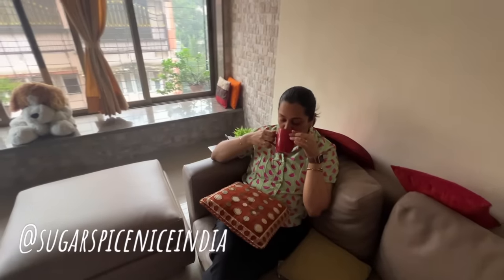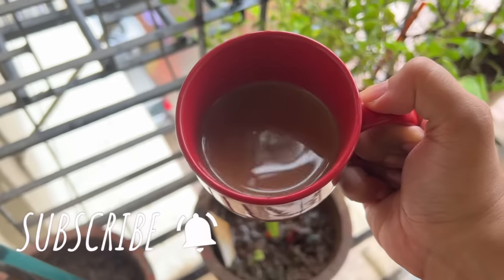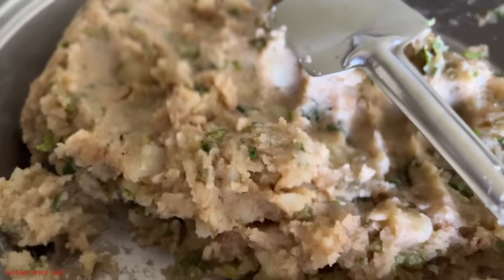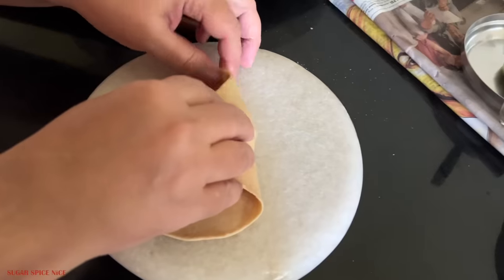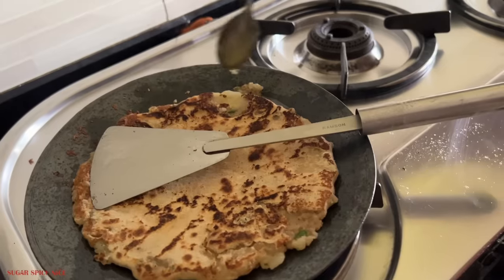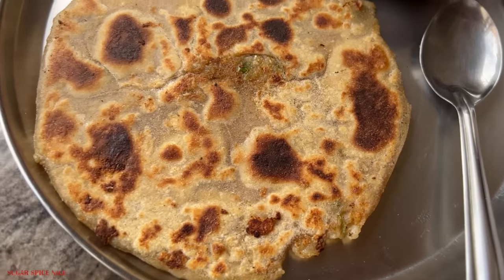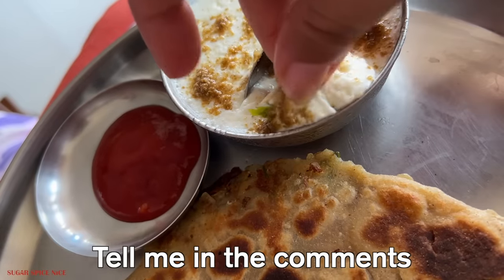Hi everyone and welcome to Sugar Spice Nice. My name is Shweta and I'm starting the day at my parents' home today. It's Sunday and my mom is actually making aloo paratha for lunch — boiled potatoes, spices, coriander, chilies and ginger. This is the stuffing. These are roasted and topped with some ghee. Is this just me or does everyone else also enjoy aloo paratha with ketchup? Let me know in the comments.